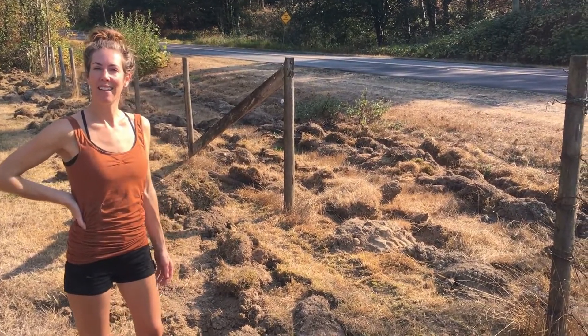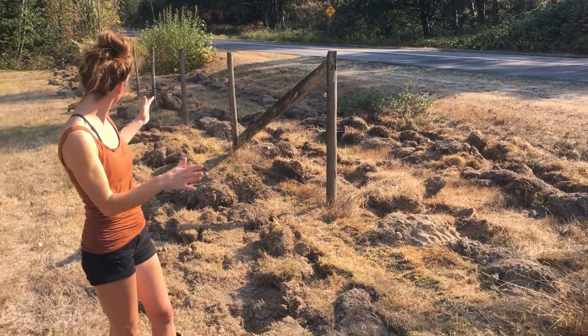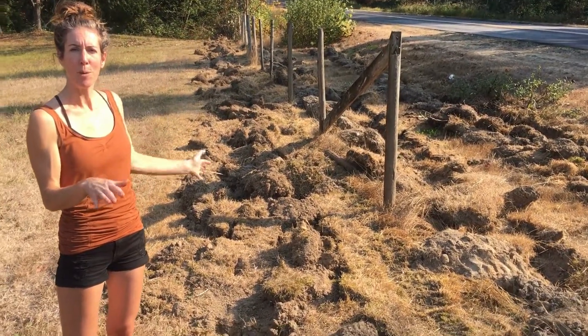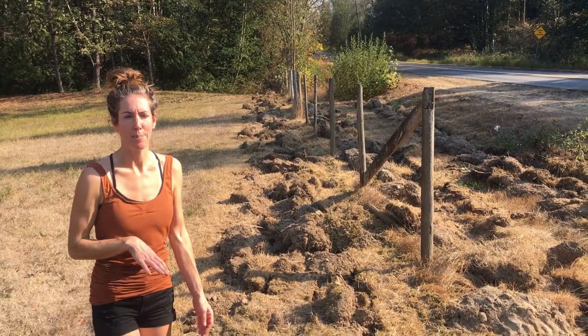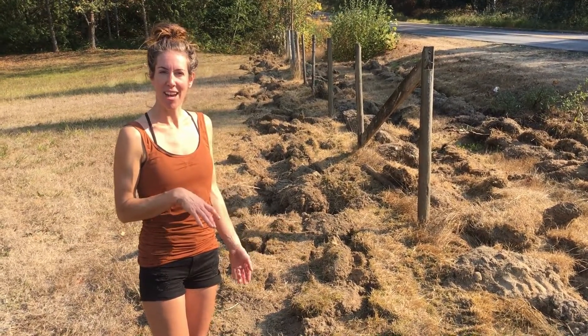We received a grant from the Langley Sustainable Agriculture Foundation to put in a hedgerow on this piece of our pasture. This is about 200 feet. We're putting in a mixed hedgerow with primarily native plant species. And this is the start of our project.